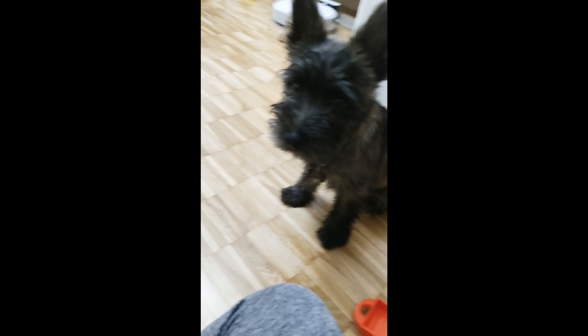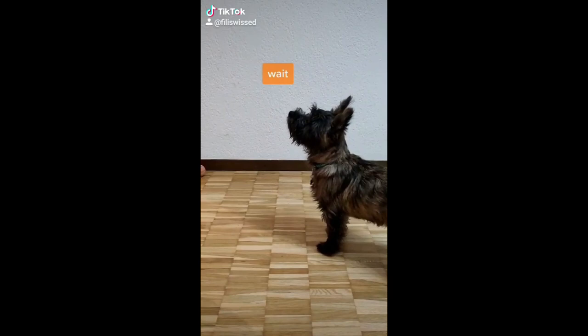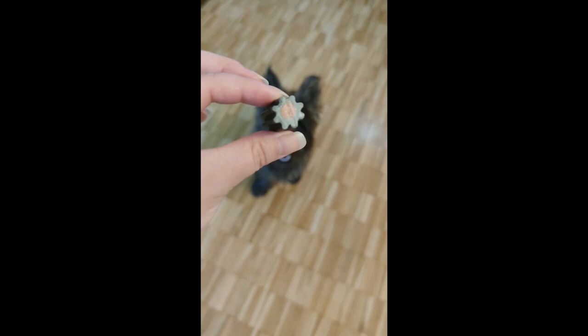We also got the CBD snacks, which at that time there was a promotion together with the CBD oil, and it was perfect timing because New Year's Eve was approaching and we didn't know how he would react to fireworks. Lucky enough for us, he didn't react at all — he was just watching the fireworks and quiet. Recently we tried the dental cleanies as well and he seems to really like them, and they seem to do really well with his breath and his teeth.